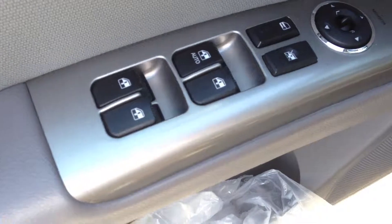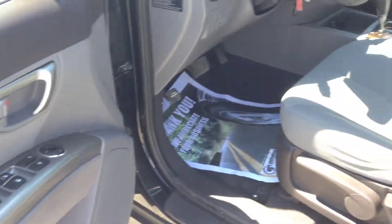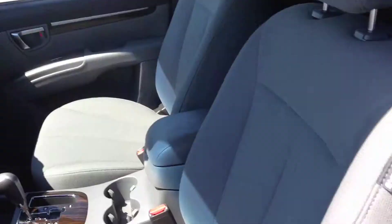On the inside, we have power windows, locks, and mirrors. We have a gray interior with no rips or stains on the seating. It's in excellent shape, very clean.